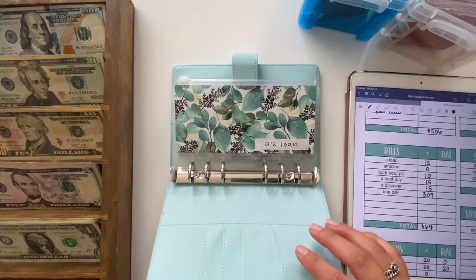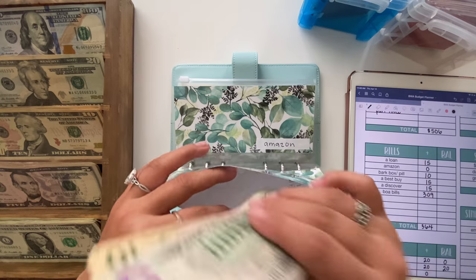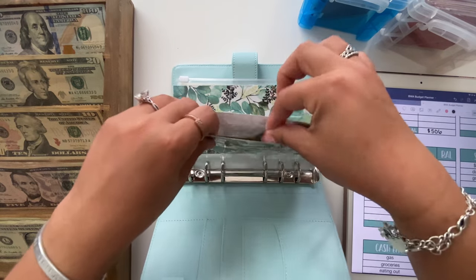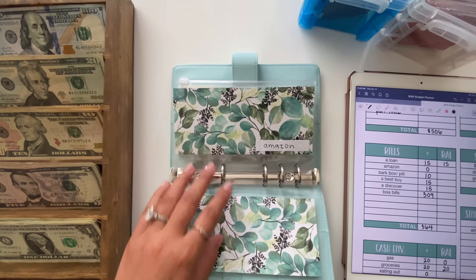Amanda's loan is going to get $15. This one should be empty — yes — so $15 is going into this one. It was due today so it is currently empty.